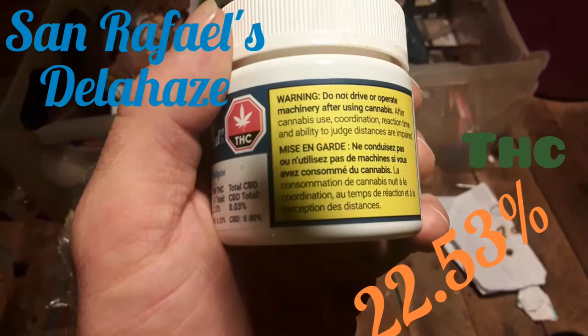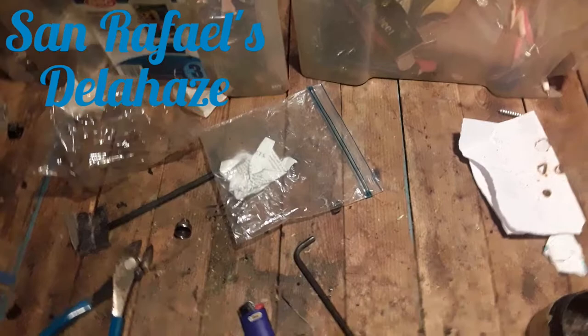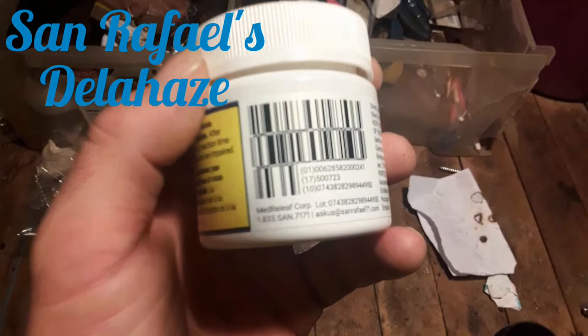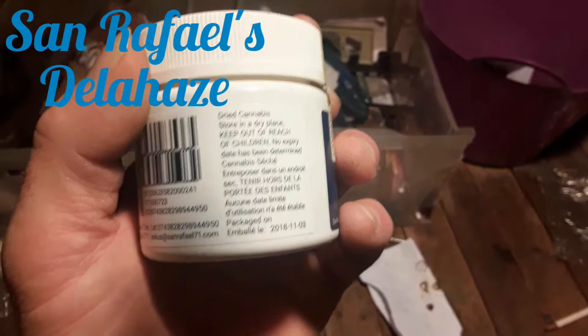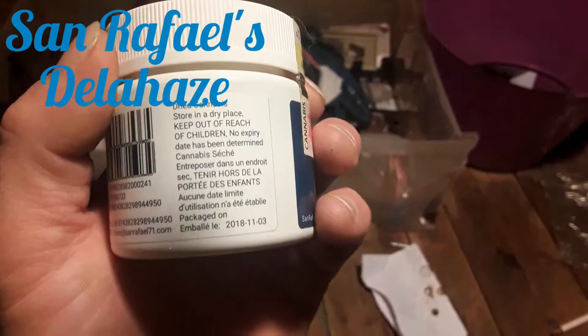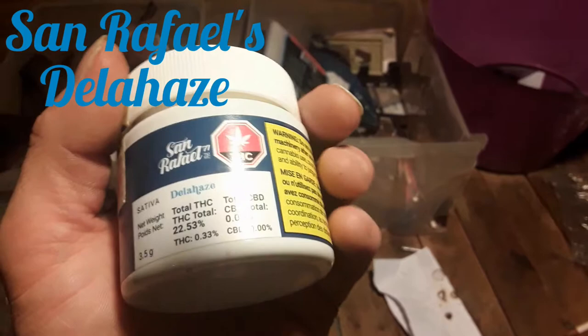Your standard warning: do not drive or operate heavy machinery. I just got a phone call — sorry about that. Med Relief Corp, dried cannabis, store in a dry place, keep out of reach of children, and no expiry date. This was packaged on November the third. There's a Canada duty sticker right there and you get the whole breakdown.